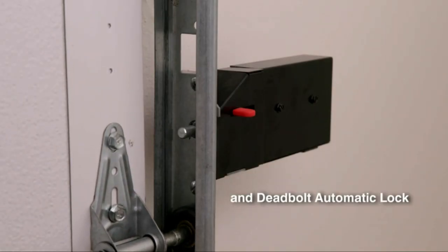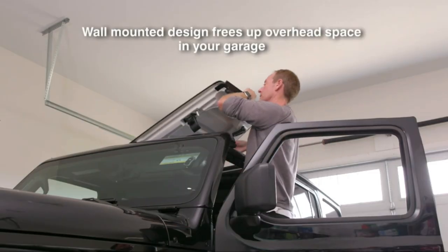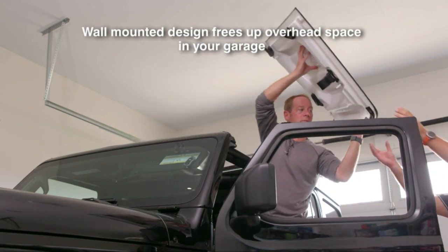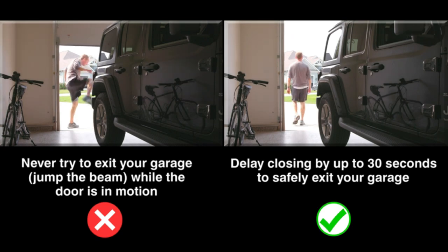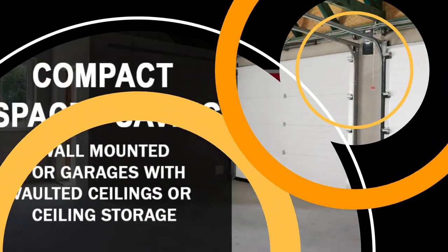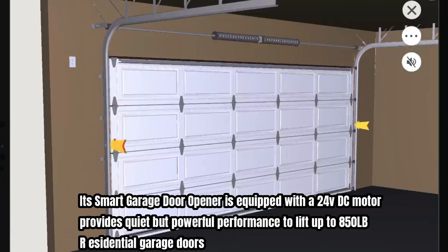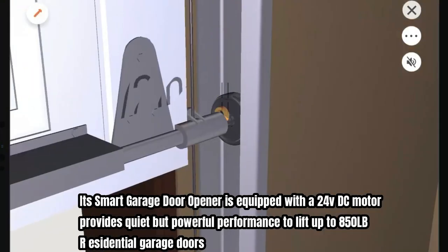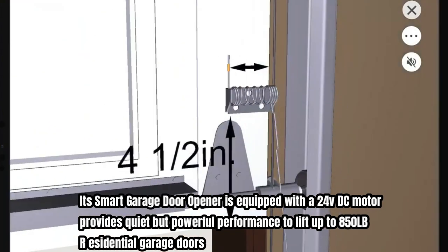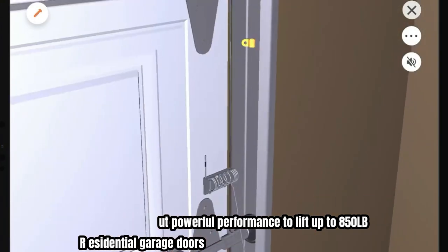Number three is the Genie wall mount garage door opener, which directly mounts to the side of the garage door's torsion spring tube, saving space on the ceiling. It is great for garages with vaulted ceilings, ceiling storage, or attic access points. This smart garage door opener is equipped with a 20-volt DC motor that provides quiet but powerful performance, lifting up to 850 pounds for residential garage doors.